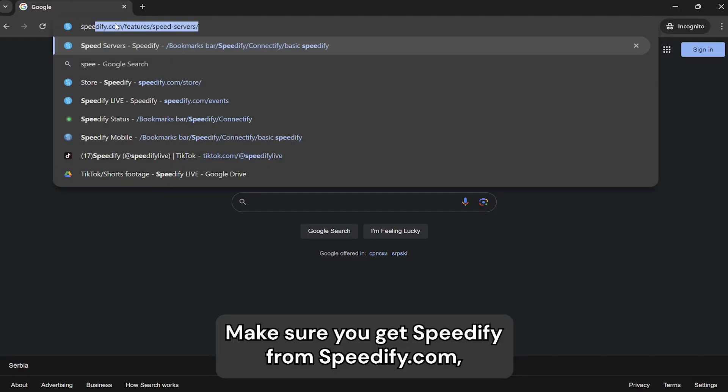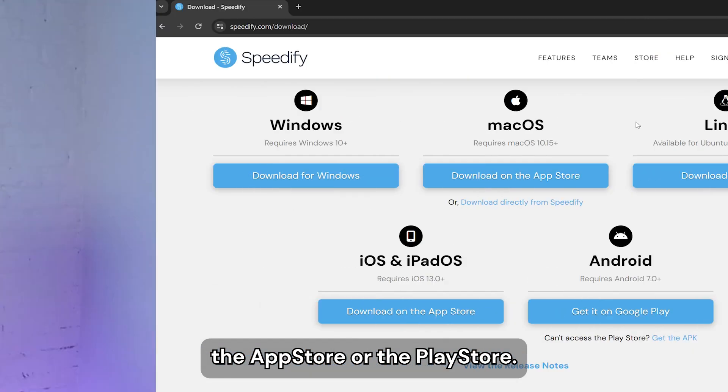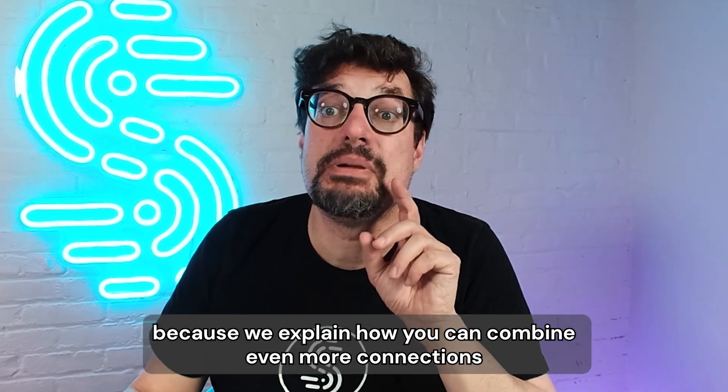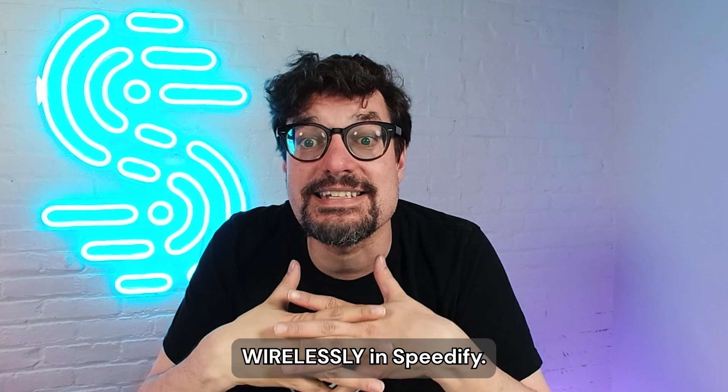Make sure you get Speedify from speedify.com, the App Store, or the Play Store. Now that you understand more about what Speedify is, check out our other videos about Pair and Share, where we explain how you can combine even more connections wirelessly in Speedify.